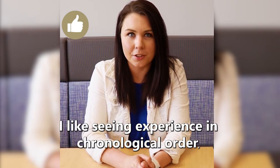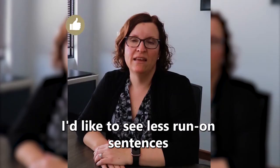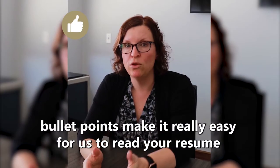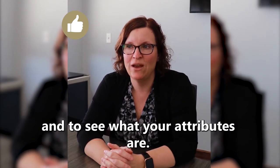I like seeing experience in chronological order, so make sure that your most recent job is at the top of your resume. I also like to see less run-on sentences, so bullet points make it really easy for us to read your resume and to see what your attributes are.